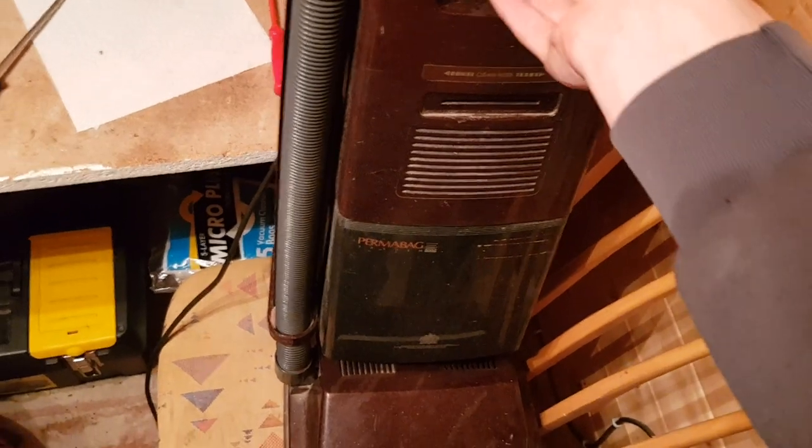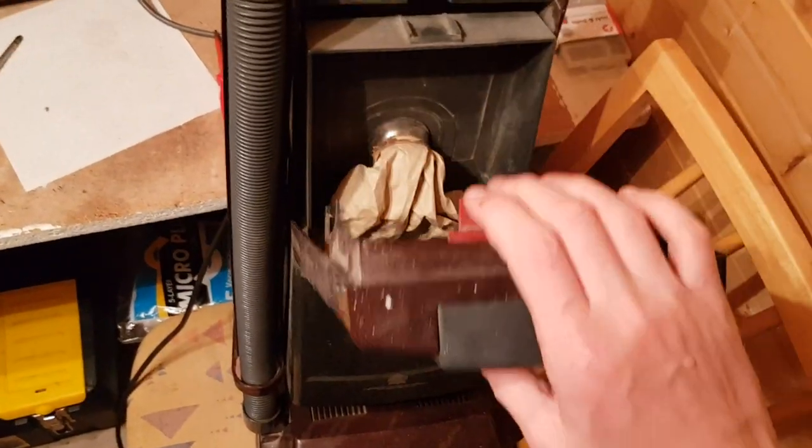We're going to fix it the right way, with Hoover parts. So let's have a look in here.